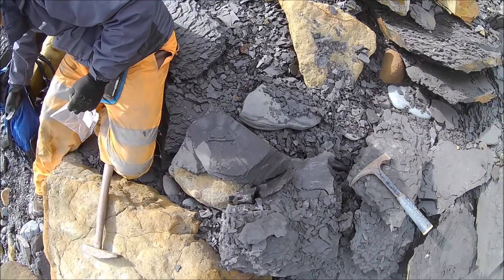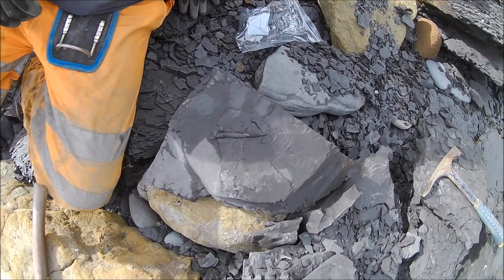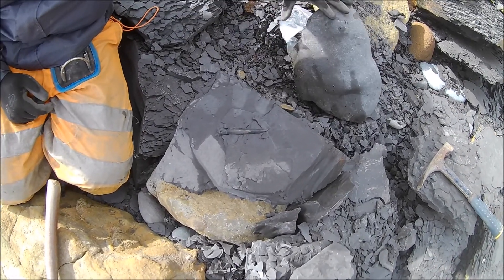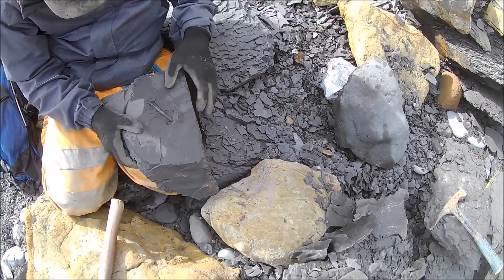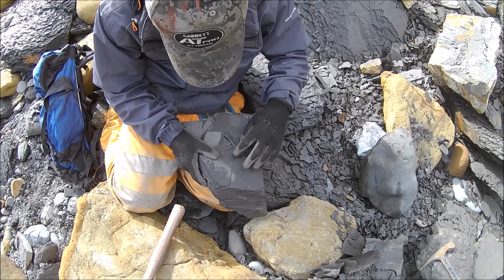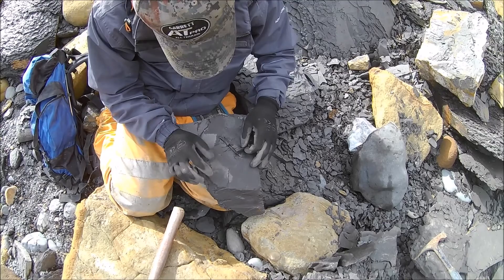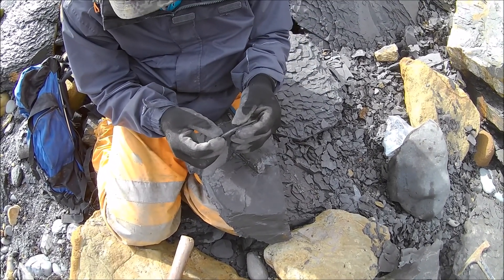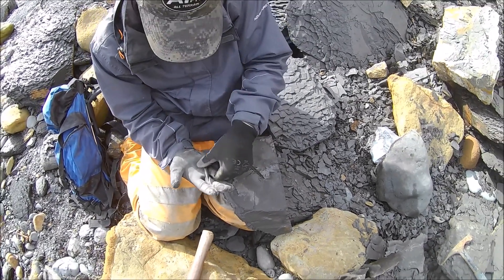Mark's just come back with a piece there — a lovely belemnite in it. He's going to keep that, so he just needs to take it out and put it in a little packet. It'll probably be in three or four pieces when he gets home, but he can piece it back together. Lovely nice tip on it. It's cracked but it's got part of the phragmocone on it as well. Go steady with it and it'll go back together lovely. Nice find, Mark.